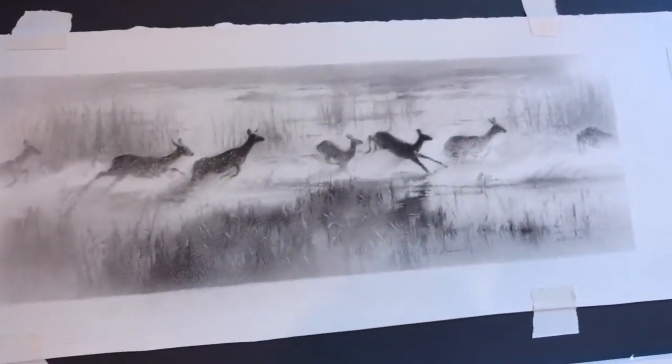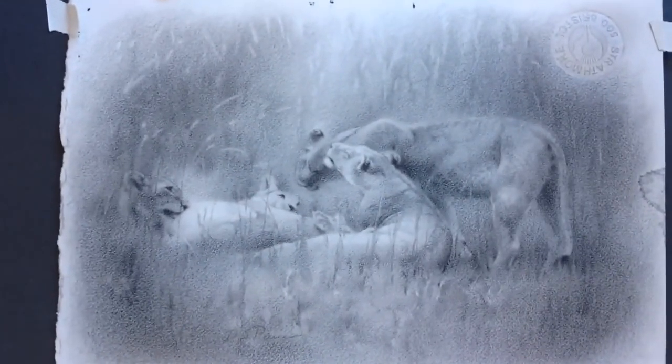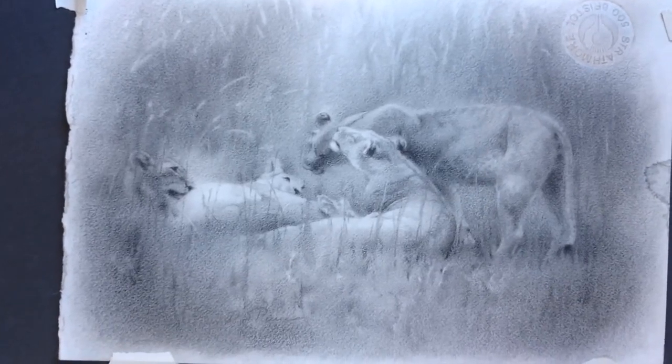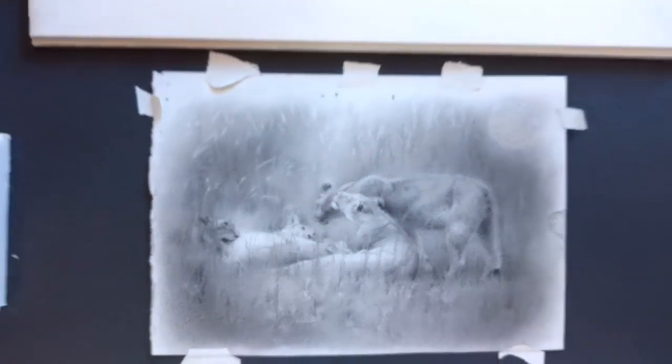I'm planning to paint this larger. And here's an intimate moment in the pride, just showing some affection. It's amazing how much animals really have affection and emotion.